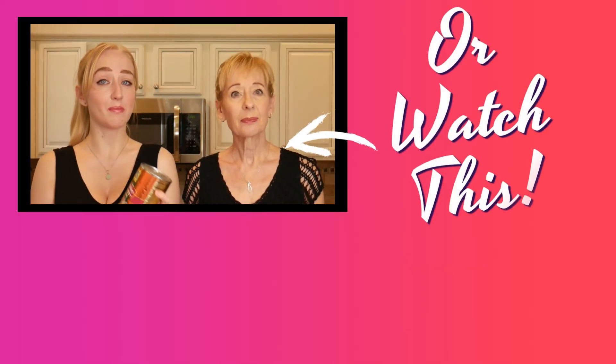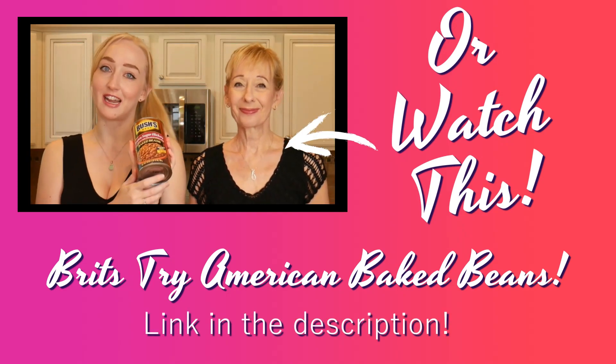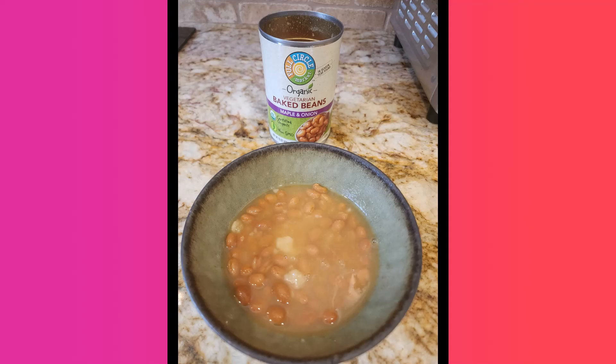We did try Bush's beans before when we tried American beans a while back. We were surprised at the sweet taste. A lot of Brits that we know who live out here in the United States complain about the sweetness of the baked beans, because we're not used to it. The third can is by Full Circle Market organic vegetarian baked beans, maple and onion, non-GMO certified organic. So we've got three very different cans of vegetarian beans here.